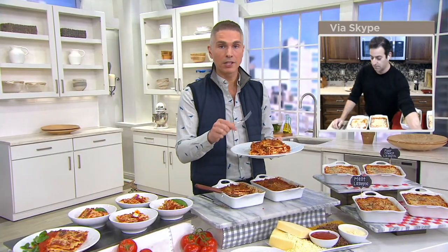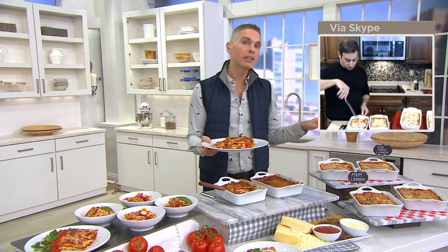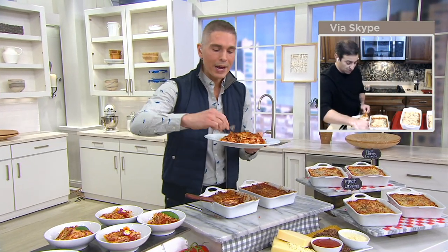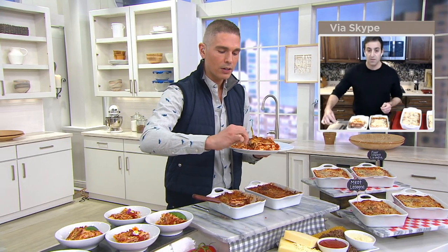And by the way, that's the one that everybody's going for. If you want it, please do not wait. We didn't bring a ton of these in — it's brand new today. And it's authentic lasagna. So let's go right into the meat one first, Sergio, because that's the one that I have here.